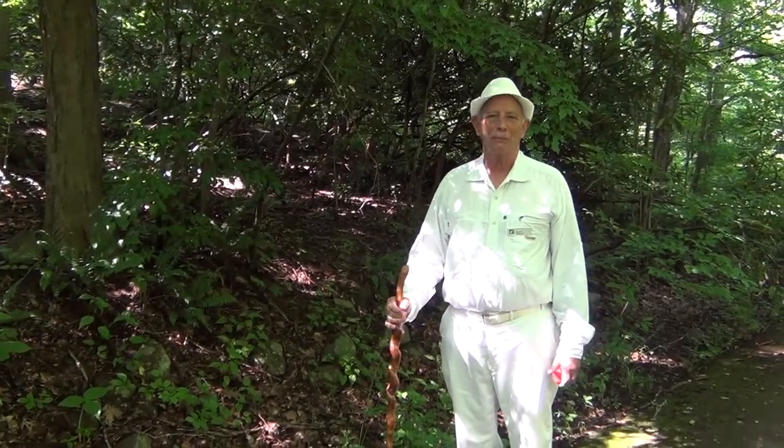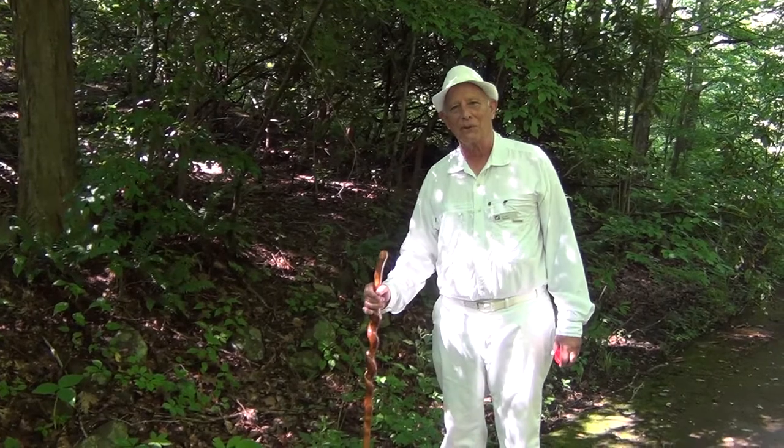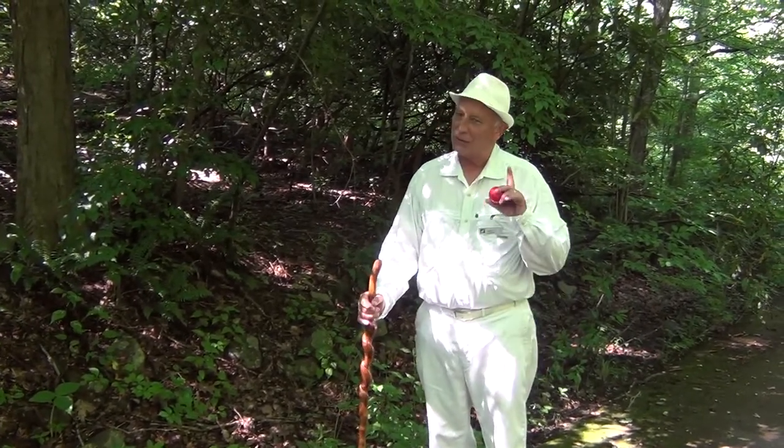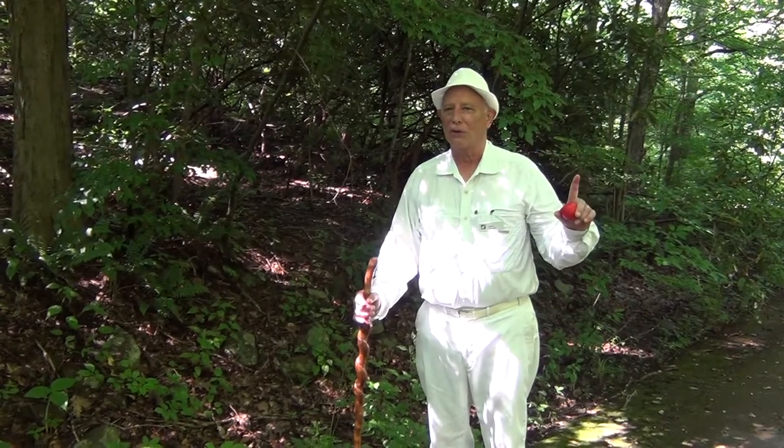Hi, my name's Dave. Welcome to Bowman's Hill Wildflower Preserve. I'm here to help you never get poison ivy. How do you do that? You have to learn to recognize it.